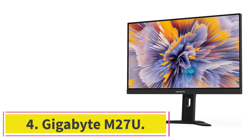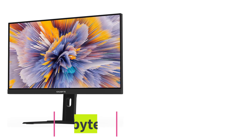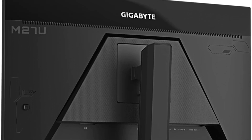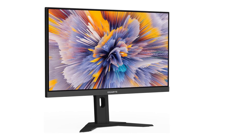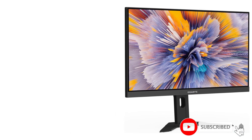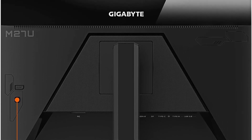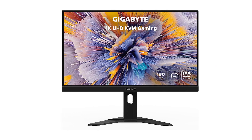At number 4: the Gigabyte M27U. If you aren't willing to spend a ton on your next gaming monitor but still want excellent performance for console and PC gaming, check out the Gigabyte M27U. Its overall picture quality isn't as good as the ASUS ROG Swift OLED PG27AQDM because it doesn't have an OLED panel, meaning it can't display the same deep blacks. However, it does present a few extra advantages, like its higher 4K resolution that results in more details in your games, and thanks to its high pixel density, it also delivers sharp images.